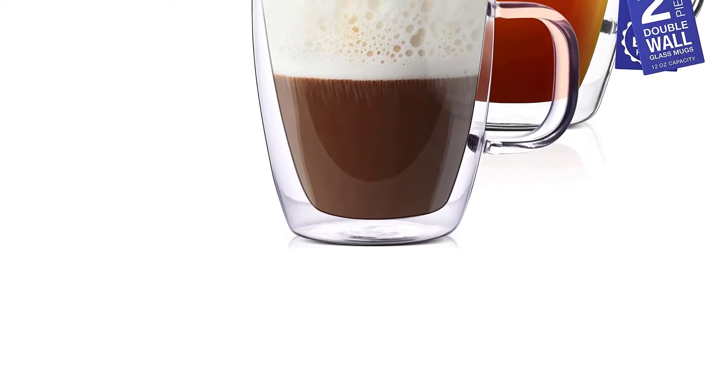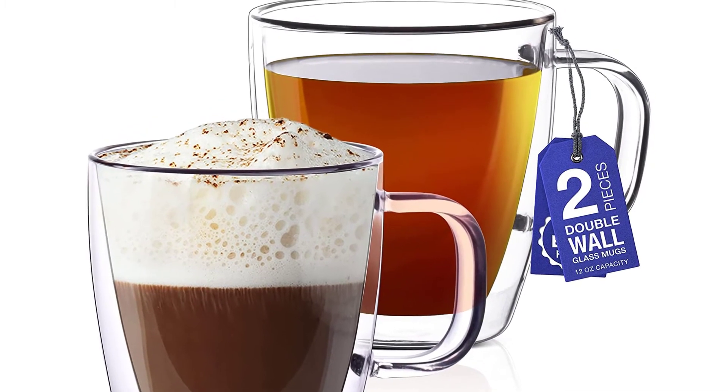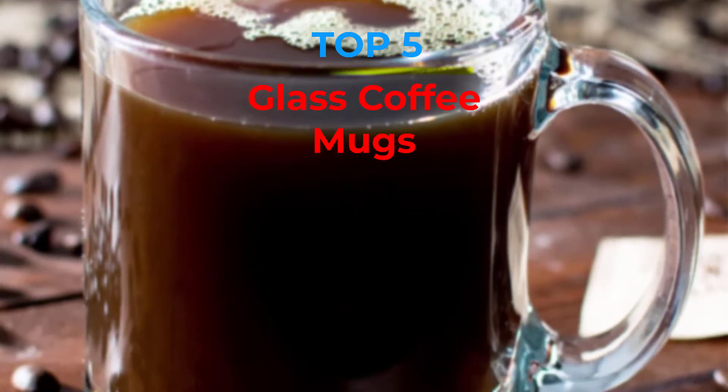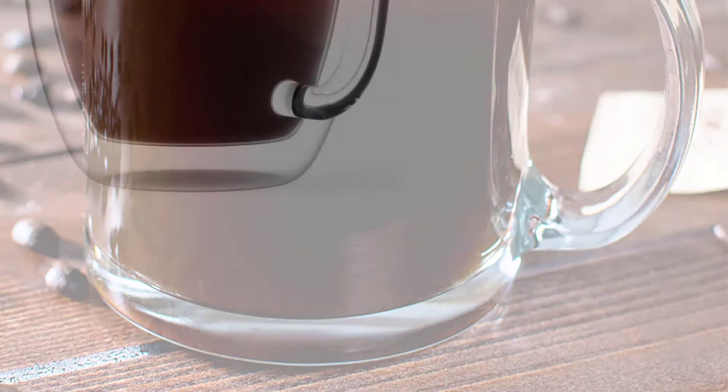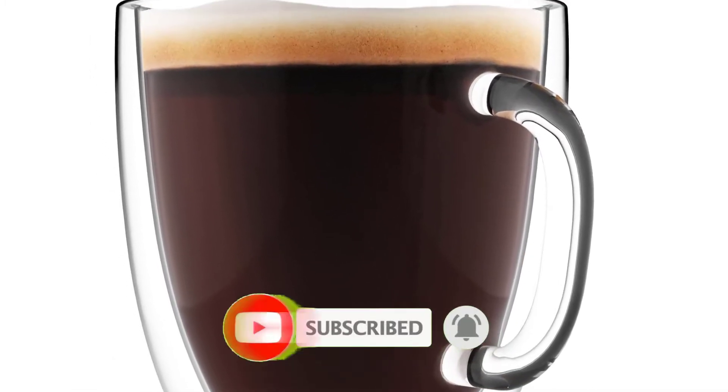Are you looking for the best glass coffee mugs in your budget? In today's video we break down the top 5 best glass coffee mugs that are available on the market. If this video is helpful for you, please like, comment, and press the subscribe and bell button. Okay, let's start the video.